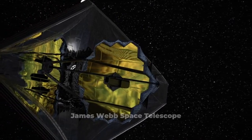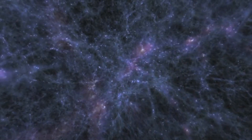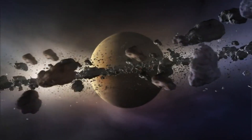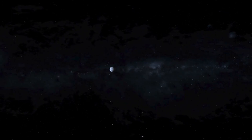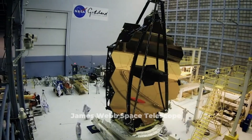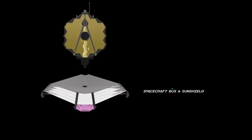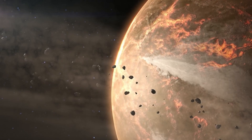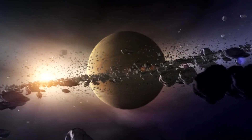For a long time, people have been curious about the universe, and as technology has improved, it's only natural that humans would want to learn more about it. To explore time and space, we sent the James Webb Space Telescope into space specifically to check out Proxima b. The James Webb Space Telescope is currently the most advanced one up there — it can see really far and is way better than the Hubble Space Telescope. This telescope helps astronomers study the early universe and figure out how galaxies, stars, and planets were born.